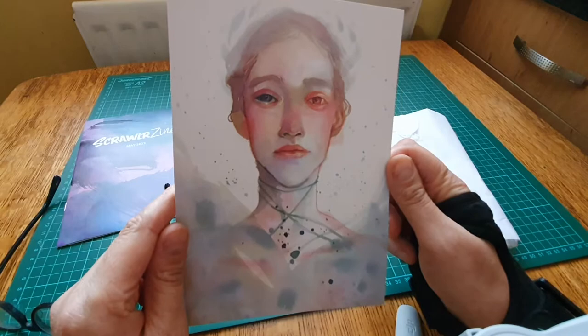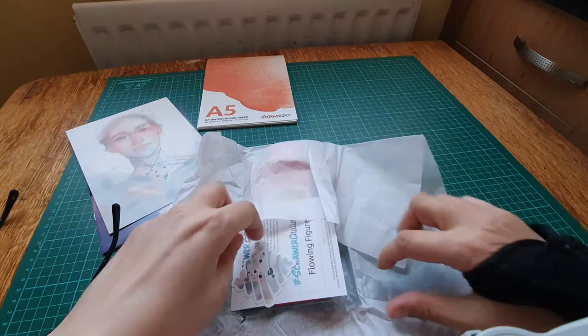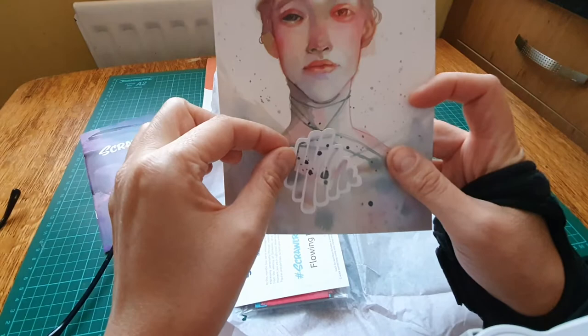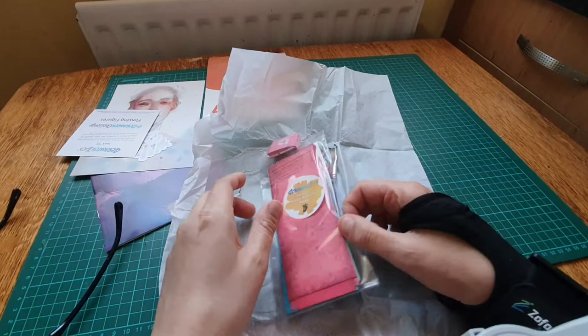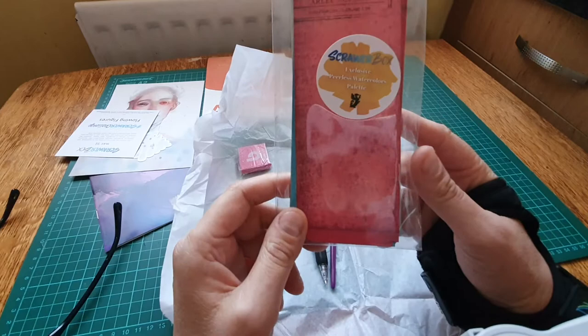Let's get to opening the goodies. I'll be saving this tissue paper. Yes, so this is the sticker you get every month, and it should match up with the art. Right, put that to one side. Oh, what's this? Ali's Opera - Scrawlrbox exclusive - Peerless watercolour palette. Oh, I'm cracking up.